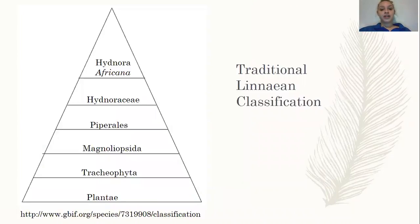The traditional Linnaean classification is right here: the kingdom is Plantae, not Fungi; the phylum is Tracheophyta; the class is Magnoliopsida; the order is Piperales; the family is Hydnoraceae; and of course the species is the Hydnora africana.